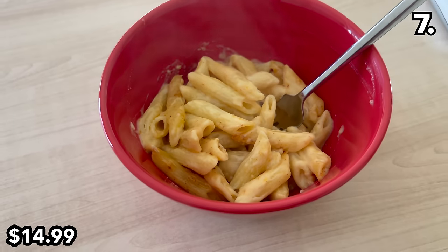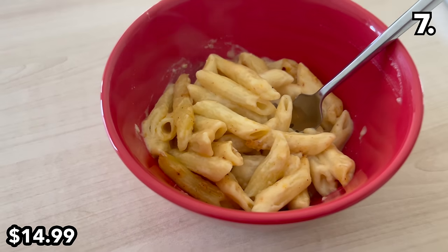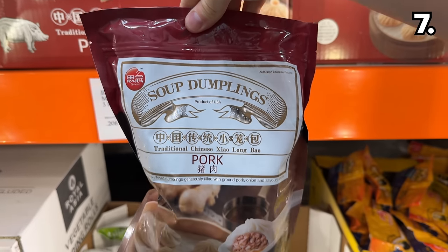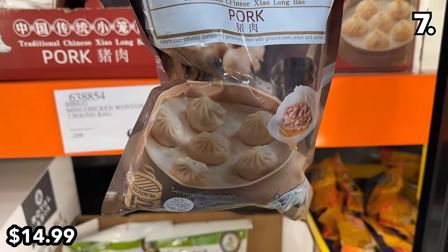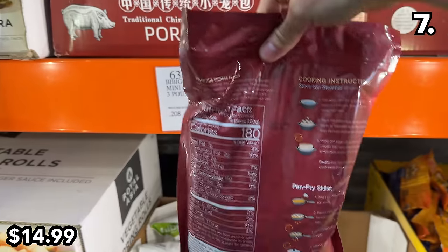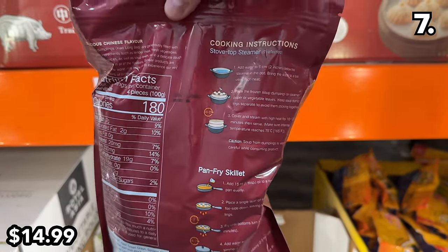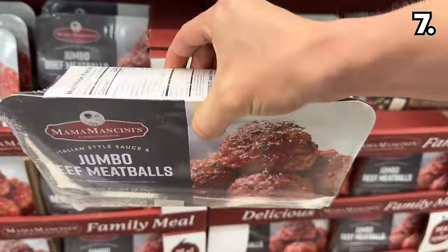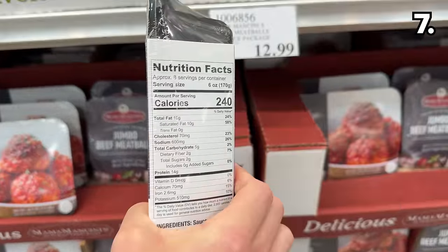Advertised as the world's best mac and cheese at $15 — I've tried it. Is it really the world's best? I have not sampled mac and cheese all over the globe, but it is very good as far as I'm concerned. My family loves these pork soup dumplings at $15; the 12-minute prep time is well worth the wait.